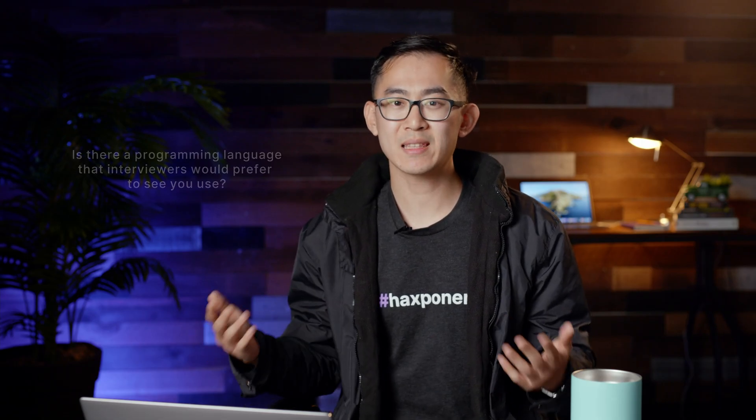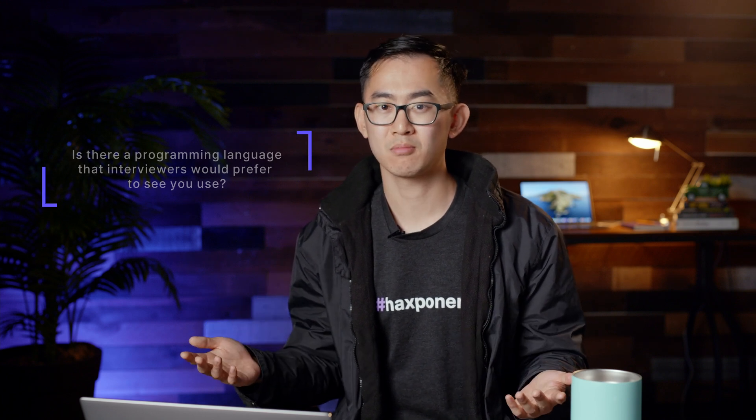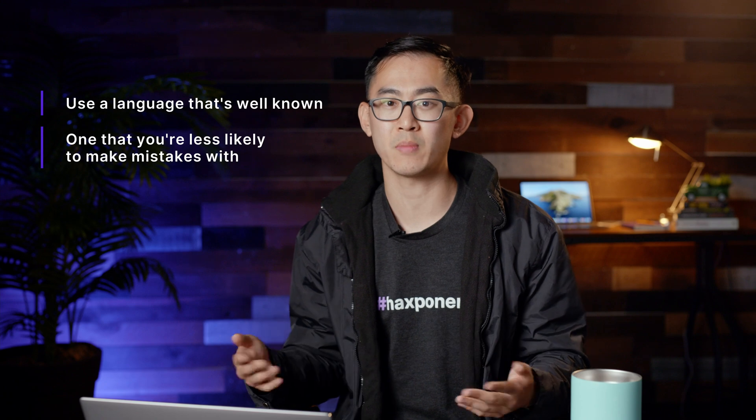One question you might have is whether there's a programming language that interviewers would prefer to see you use. In my experience, it doesn't really matter, but I suggest using one that's well known and one that you're less likely to make mistakes with. It also doesn't hurt to double check with your interviewer to see if they want a specific language. More often than not, they'll let you pick as long as it's not some obscure coding language. And there you have it — you're now ready to get the software engineering interview and pass the interview.